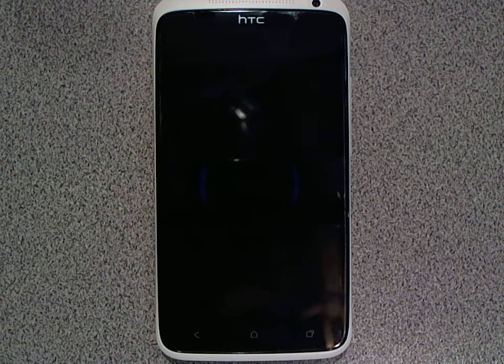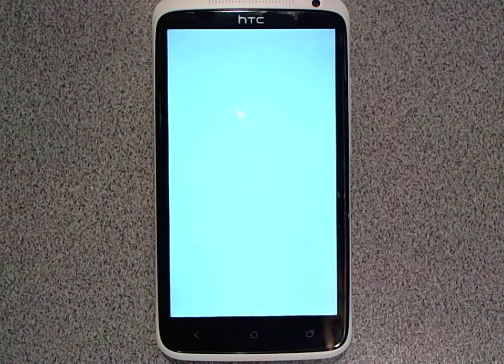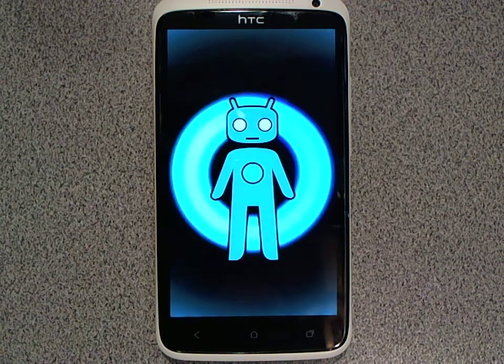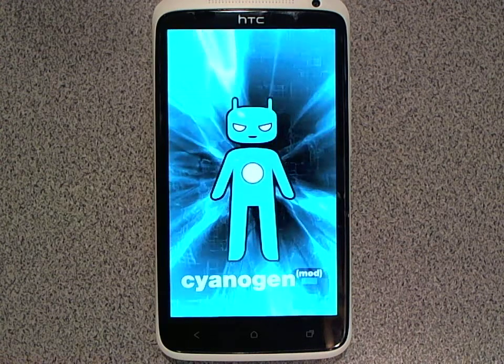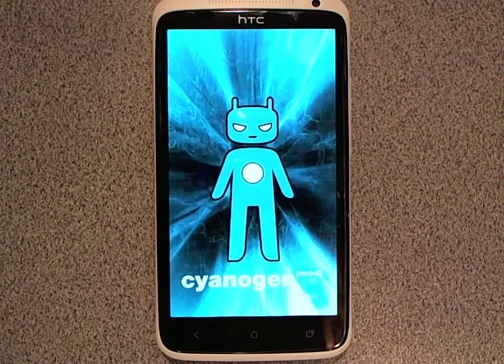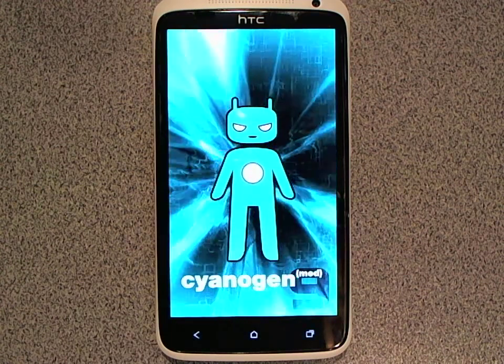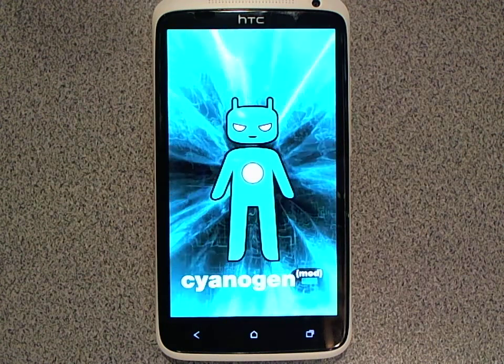It's June 30th, 2012 and I've just loaded a shiny new CyanogenMod 9 alpha build onto my shiny new HTC One X. This is the North American version, not the international version, so it uses the Snapdragon processor as opposed to the Nvidia Tegra 3. It was actually a little more challenging to find a ROM for it, but thanks to VinVinVinster, whose build I found on the xda-developers.com forums, I'm now running it on my device.